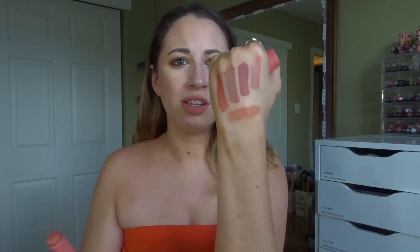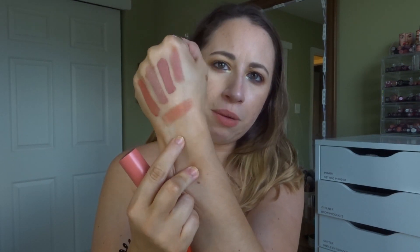Now let's talk blush. I have been enjoying this blush from ColourPop so much — this is the Blush Stick in the shade Hooked. It's this light, kind of peachy coral shade. I think it's so beautiful and natural looking. I've just been enjoying wearing cream products so much this month and this has been one of the staples in my go-to routine.